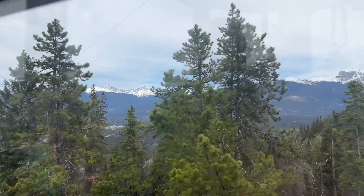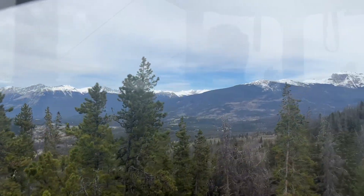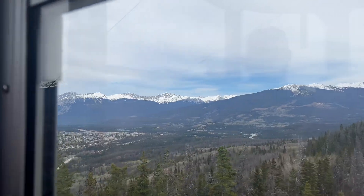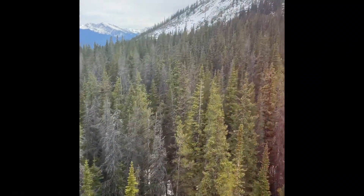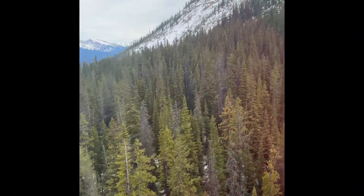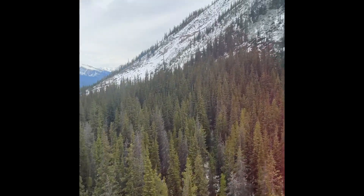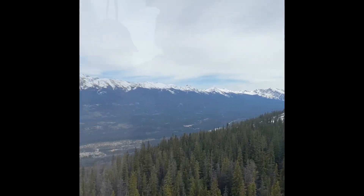Some of you may know from previous videos, I'm not very good with heights. But if I'm in an enclosed carriage like this, I seem to cope better. As we headed up, I just tried to focus on the landscapes until we got to the top.